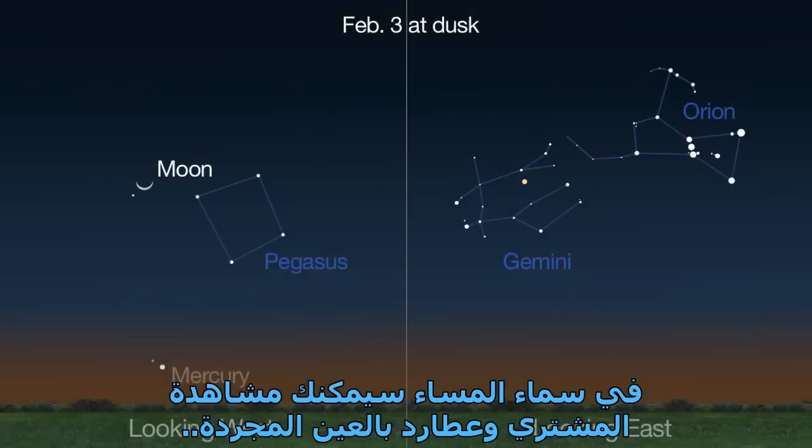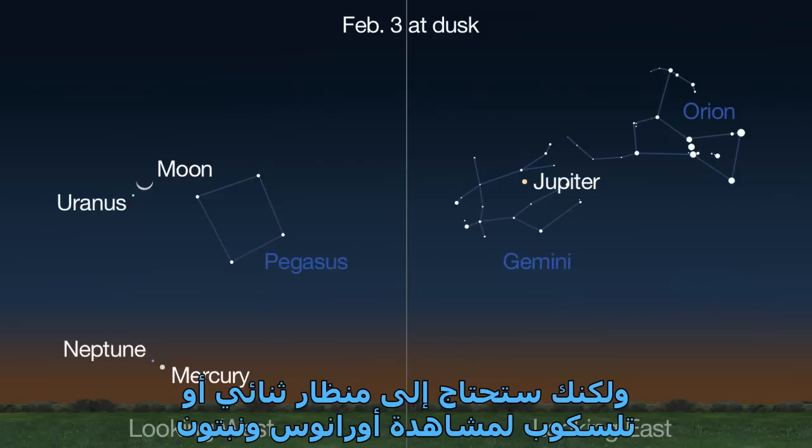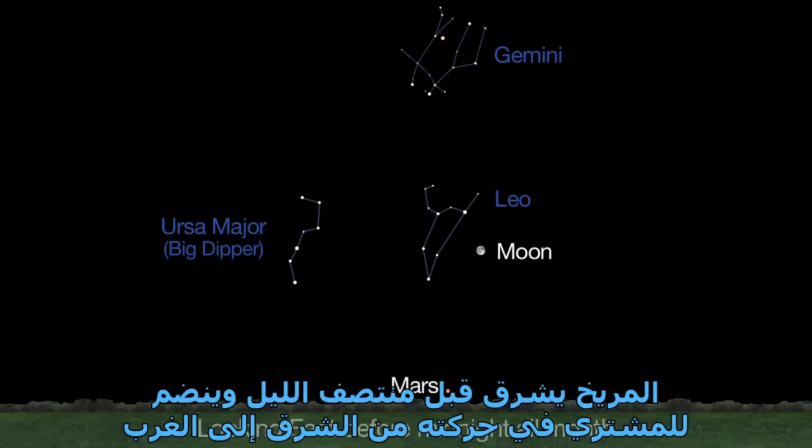In the evening sky, Mercury and Jupiter are visible to the unaided eye, but you'll need binoculars or telescopes to spot Uranus and Neptune. Mars rises before midnight, joining Jupiter as they gracefully arc from east to west.